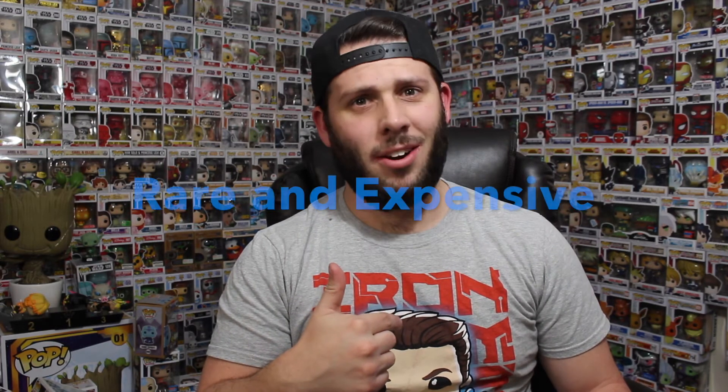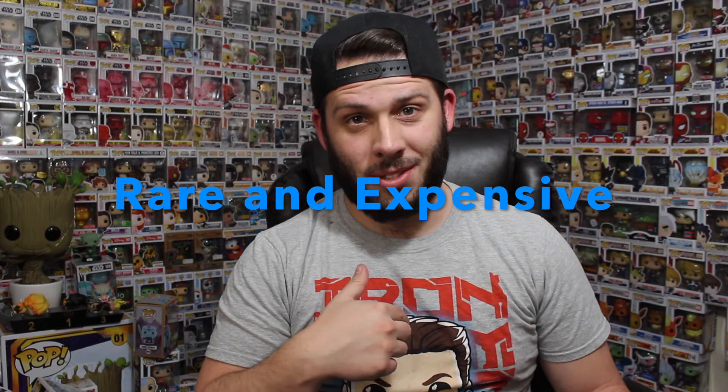Hey Funko Hunters! Today I'm going to tell you how I saved over $300 buying this Funko Pop. Do you want to know my secrets and how I save money buying rare and expensive Funko Pops? Thought you might.